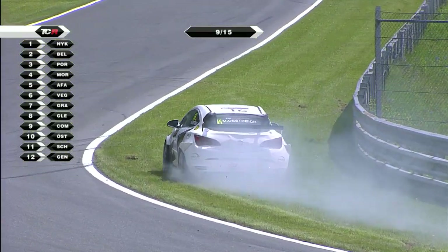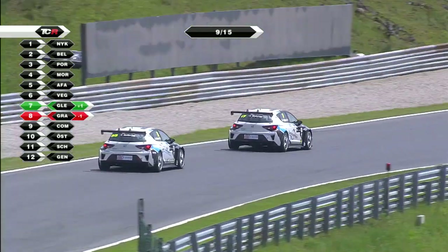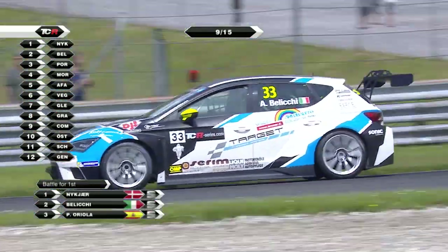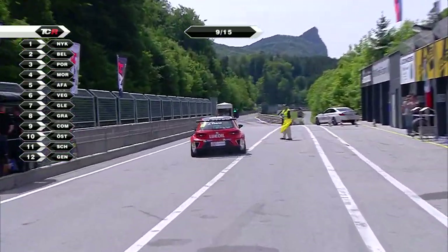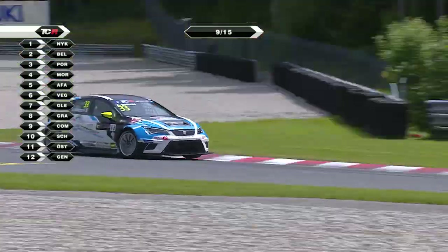That looks to be the end of the challenge from Campos Racing as Marcus Örstreich pulls up - he had been in 10th place. Nukia then from Beliki as Jordi Janay rejoins, having had that front left tyre replaced. Coming up to start lap 10.